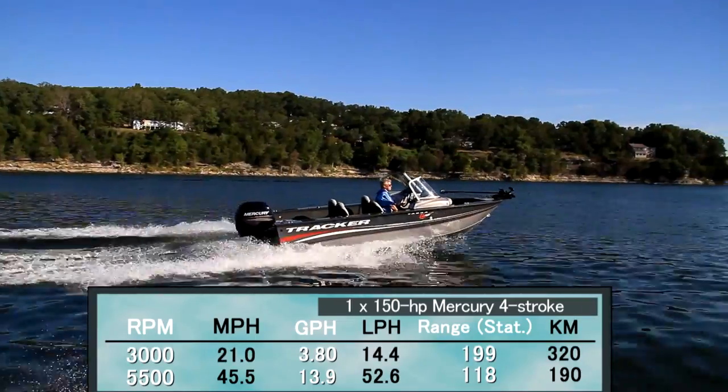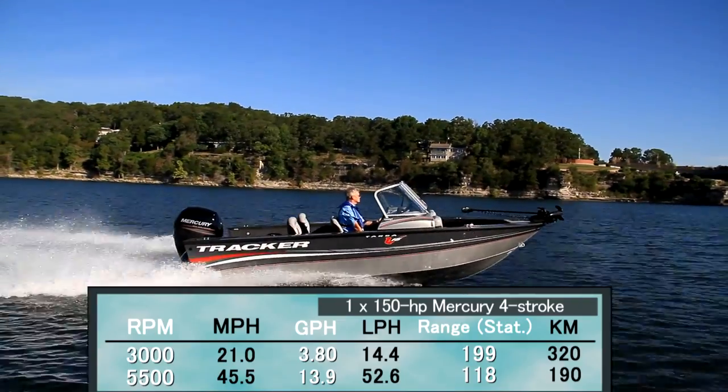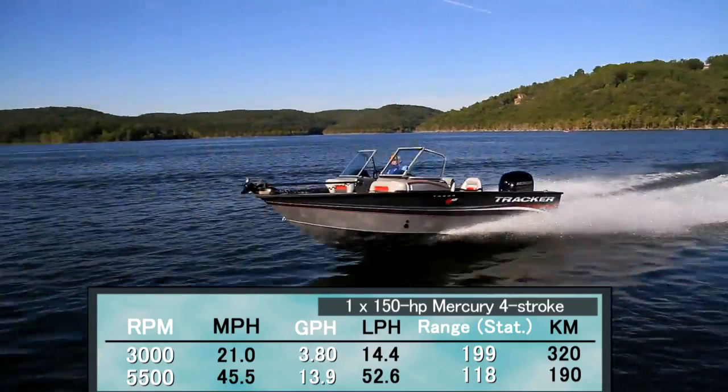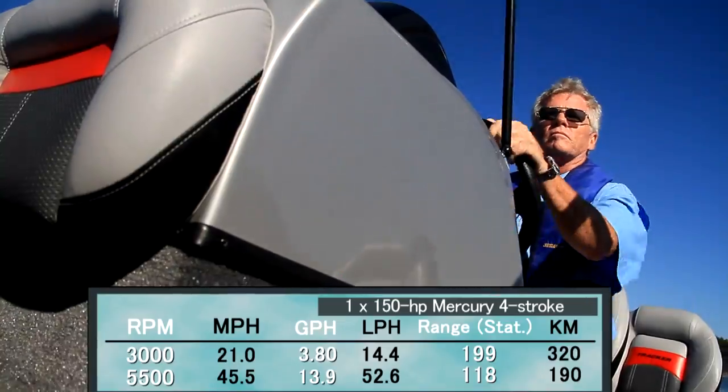Best cruise came in at 3,000 rpm and 21 miles per hour. That reduced the fuel burn to only 3.8 gallons per hour, which translates to a range of 199 miles and an endurance of 9 hours and 30 minutes, while still maintaining a 10% reserve.